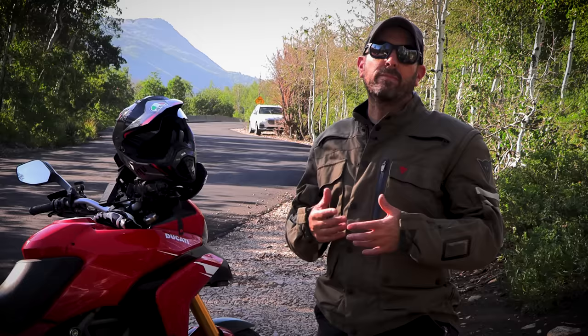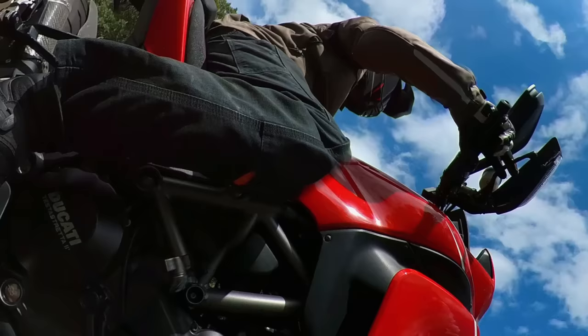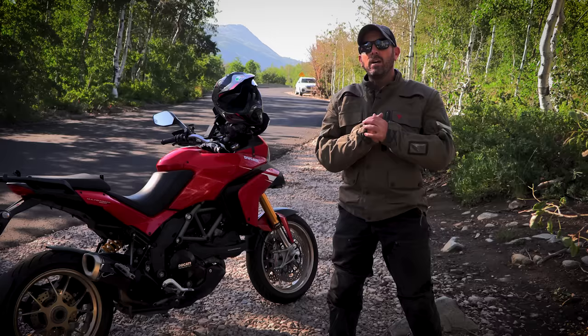If we want to be able to control our rate of speed in downhill corners, the most effective way is to use our front brake — a lot. Not surprisingly, Champ School says it best: compared to going up the canyon, 100% more brakes going down the canyon.